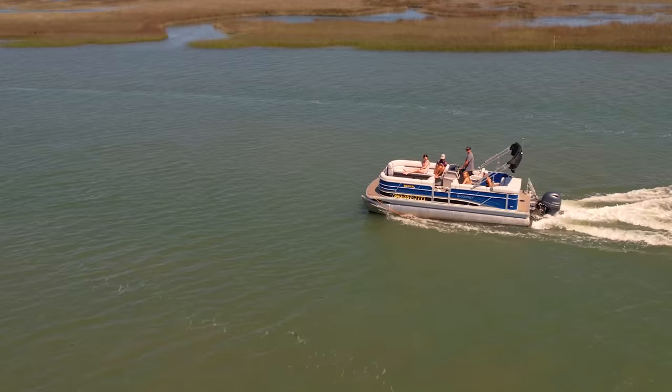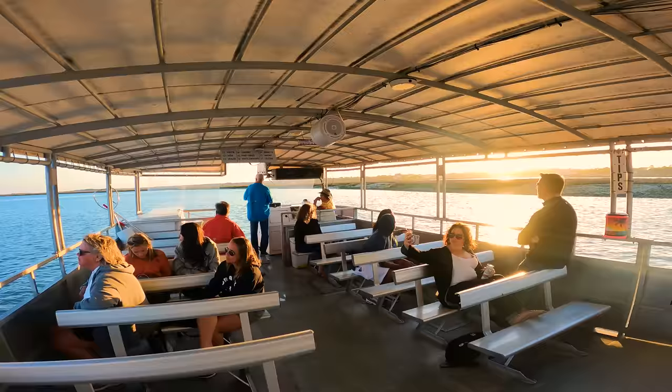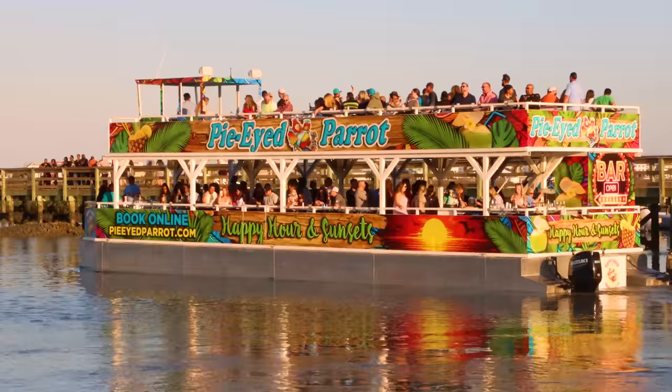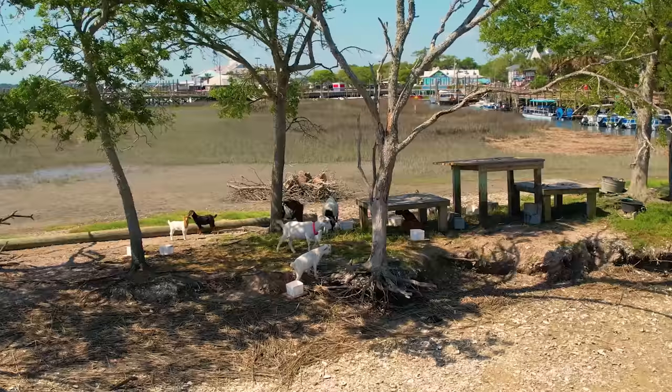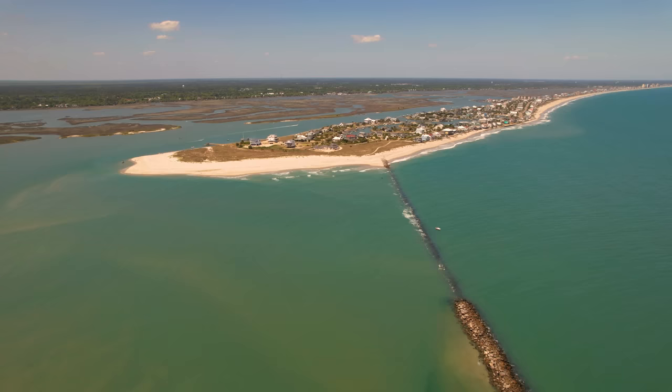We show Express Water Sports where you can rent pontoons, kayaks, paddleboards, jet skis, or take banana boat rides and dolphin tours. We're taking a board on the Visit Murrells Inlet boat tour and follow another popular boat ride — the Pie-Eyed Parrot. We cruise around Goat Island to the barrier island of Garden City Beach.